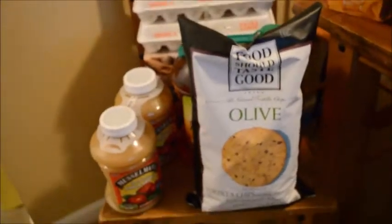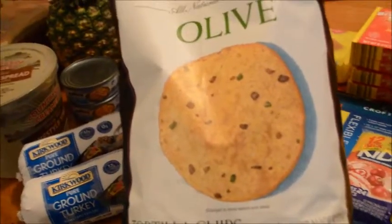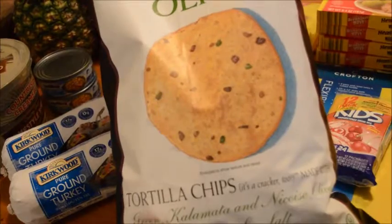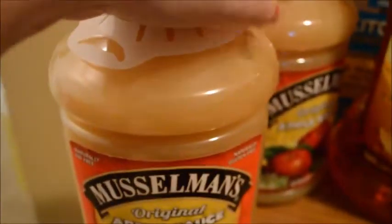The last stop is Sam's Club. They have these on sale for two dollars for 24 ounces of tortilla chips — it's a natural cracker tortilla chip with really good ingredients. Only two dollars for a huge bag.